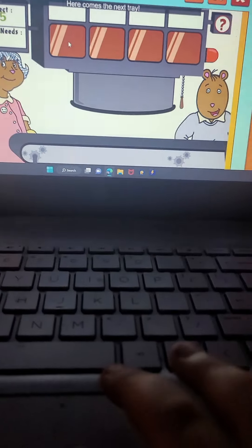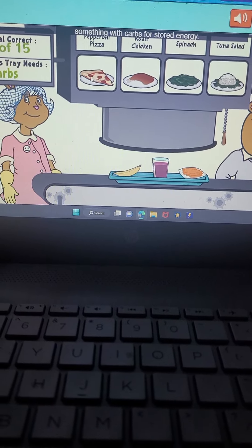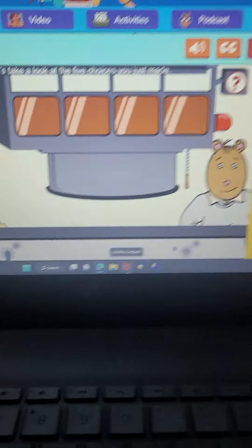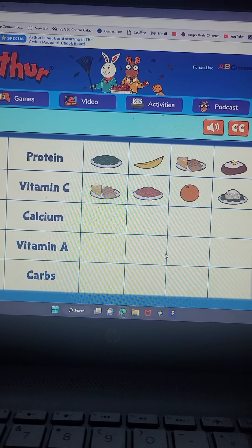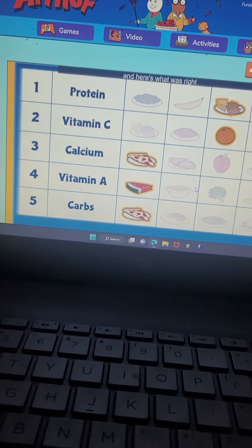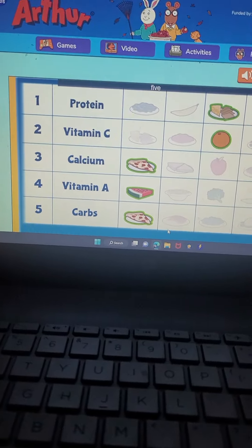Good job. Here comes the next tray. What do you need now? Carbs for stored energy. That's right. Let's take a look at the five choices you just made. Here's what we asked for, and here were your options. You chose these, and here's what was right. Which means the number of correct trays was five.